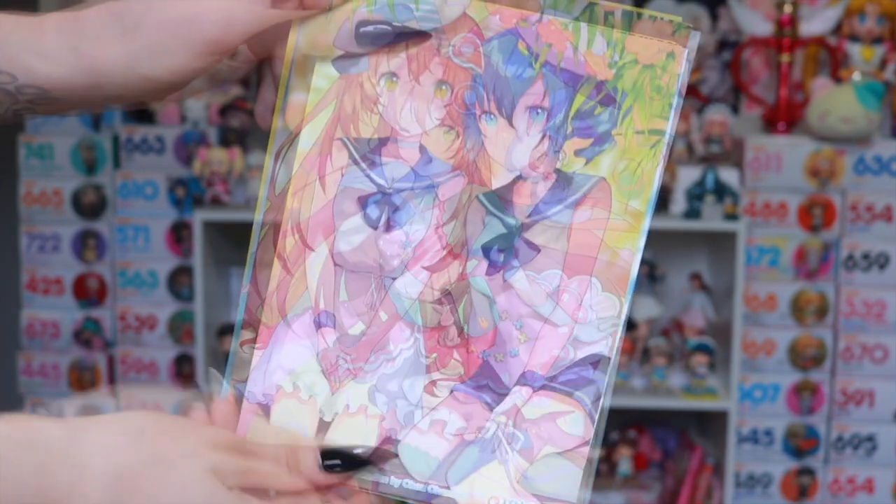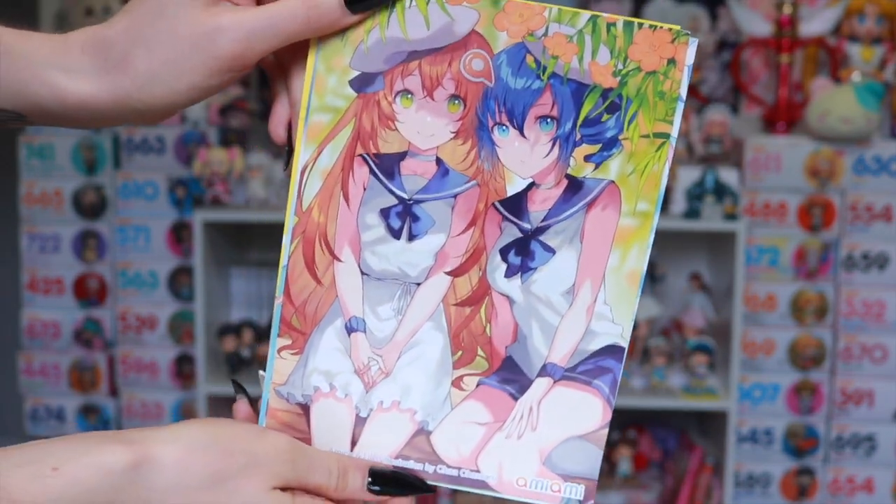First, I wanted to share all the adorable AmiAmi cards I've received from my multiple orders.